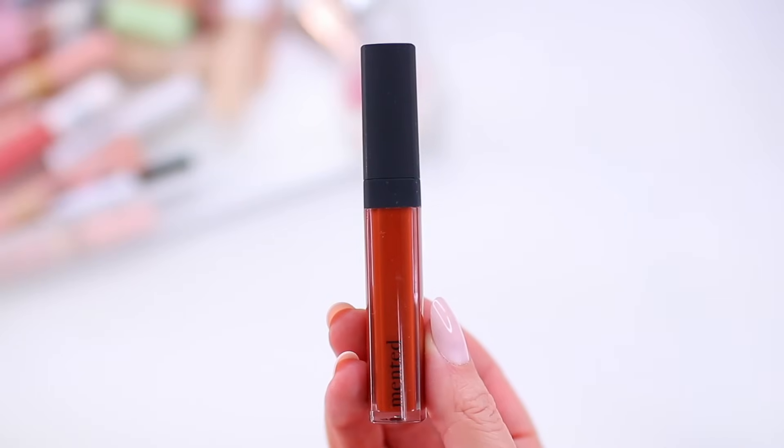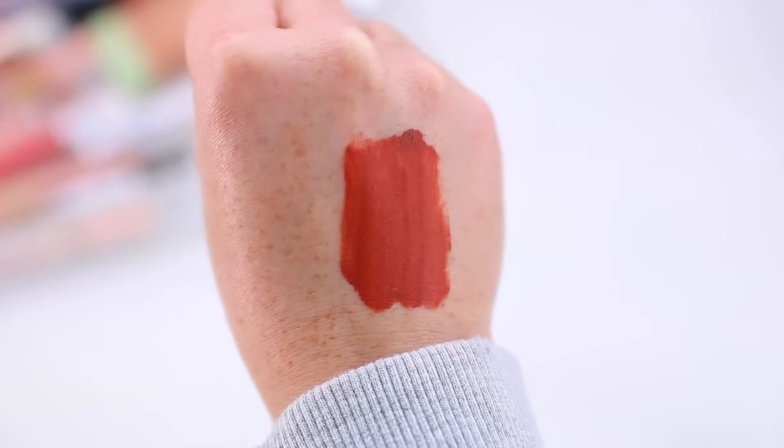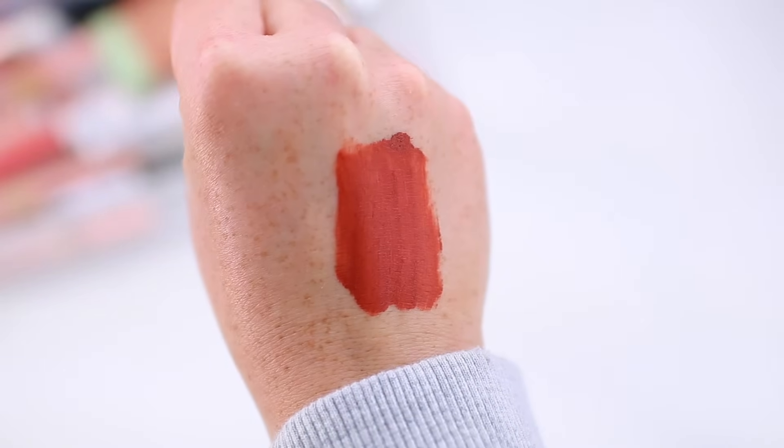This is a liquid lipstick from the brand Mented. I really like Mented lip products — I have a bunch of their glosses and a few of their lipsticks. But this liquid lipstick shade is a little bit too rusty for me. When it comes to a red, I usually want either a true bright classic red or a deep intense rich red, and this is more of a mid-toned brick red. The formula is nice — very, very lightweight — but when I wear this color I just feel like I need something either a little brighter or a little deeper. That's why I'm decluttering this one.